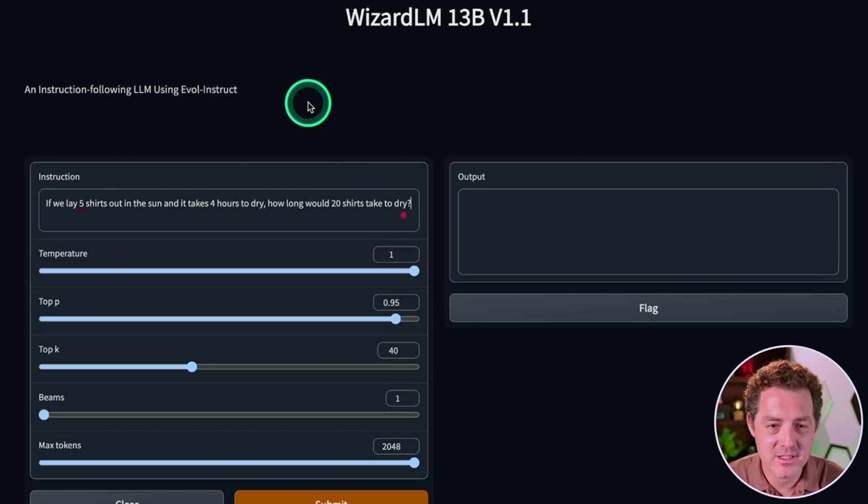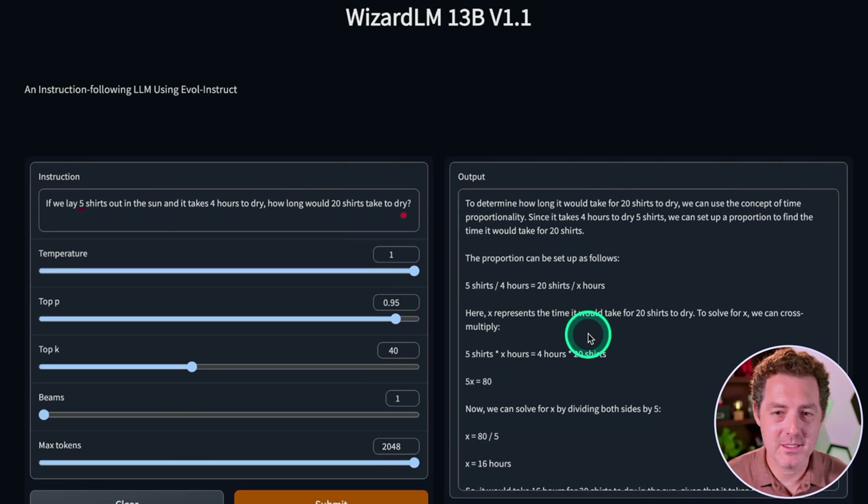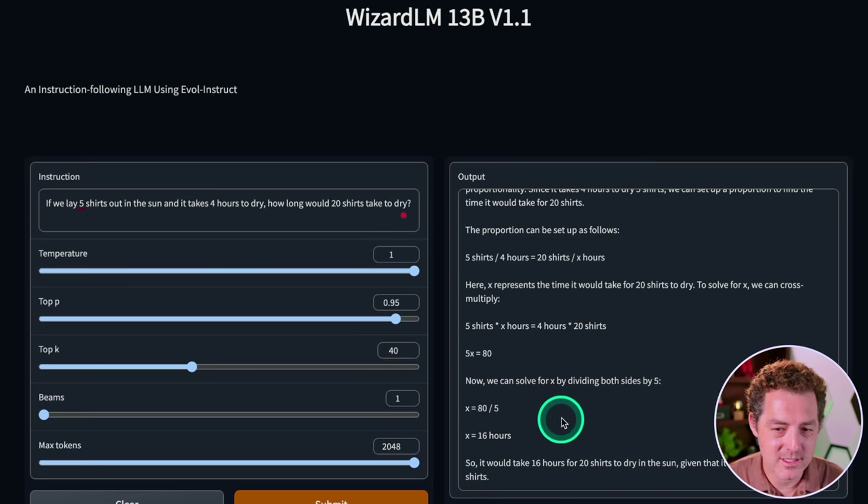Now for some logic problems. If we lay five shirts out in the sun and it takes four hours to dry, how long would 20 shirts take to dry? "To determine how long it would take for 20 shirts to dry, we can use the concept of time proportionality. Since it takes four hours to dry five shirts, we can set up a proportion: five over four equals 20 over X." That's a fair way to think about it in a serialized way, so the answer is 16 hours. I said I'd give credit as long as it clearly laid out its logic, so I'm going to give it a pass.